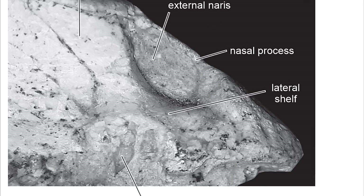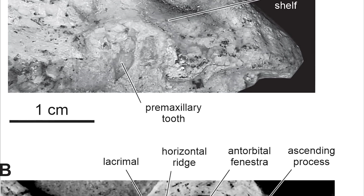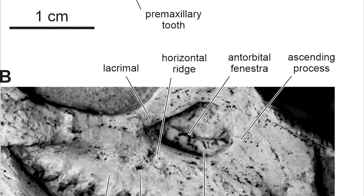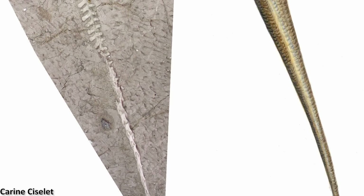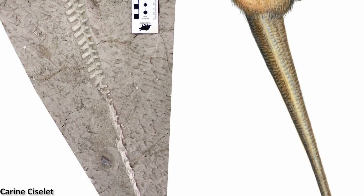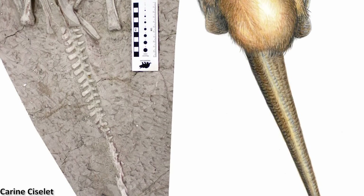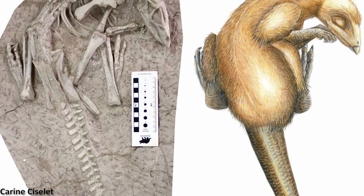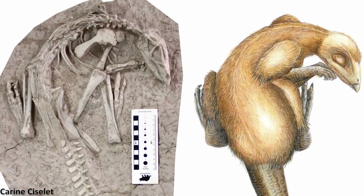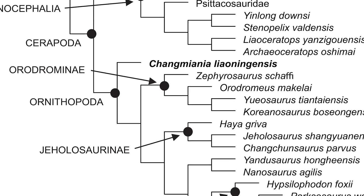Thanks to the incredible condition of the Changmiania fossils, a lot of anatomical characters are preserved for these dinosaurs, enabling the paleontologists to determine with relative clarity where its position in the evolutionary tree is, though the exact relationships between dinosaur clades are always changing with each new study as more and more information comes to light.